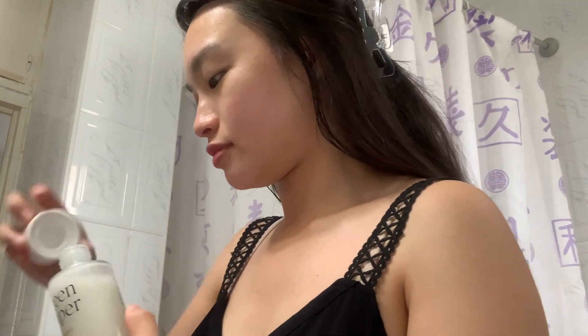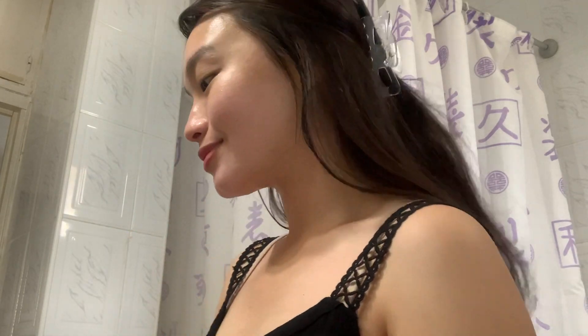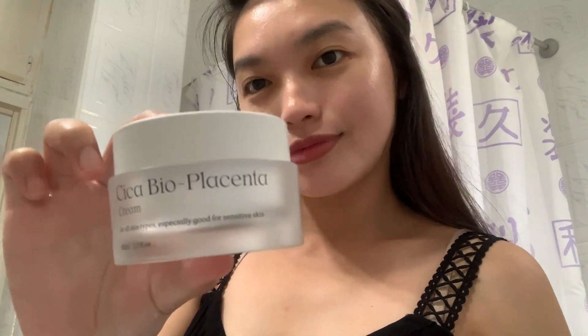After drying myself with a towel, I use the Green Caper Toner Essence. You can usually use it with a cotton pad or on its own. Next, I put the Vitamin B9 Tone Up Cream as a primer before I put on my makeup for a flawless look. But I use the Cica Bio Placenta Cream if I'm just going to stay at home after toning.